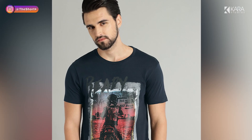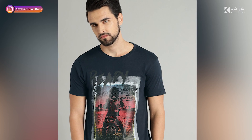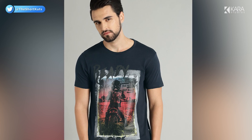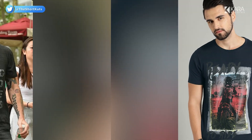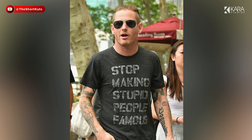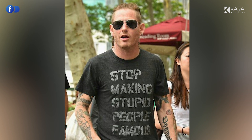5. Graphic t-shirts. Every man has at least one graphic t-shirt in his wardrobe. These incredibly versatile t-shirts feature interesting fonts, slogans, bold prints, patterns, images or stylistic representations, generally on the chest or back area. Graphic t-shirts are very casual and look best with blue jeans and sneakers.